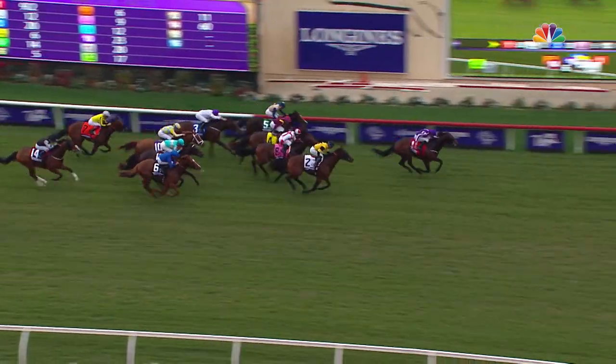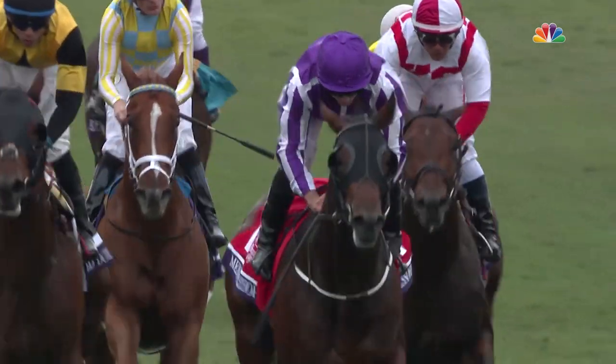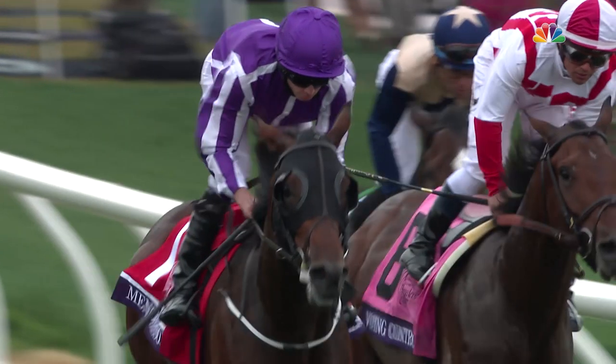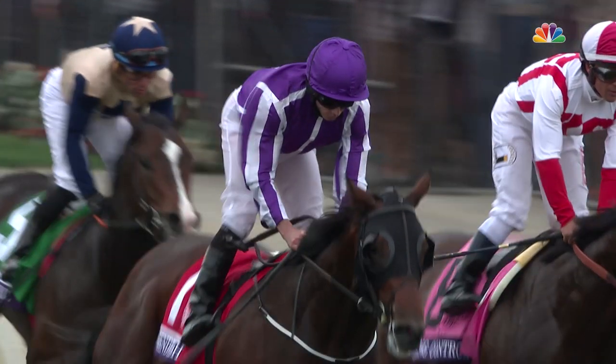Mendelssohn's going to do it. Mendelssohn has won it by a length. We've had a number of horses who've won at the track and went on to win Breeders' Cups. We've never had one who's went to a Breeders' Cup and come back and run the following year at Dundalk. To see a horse of that quality on his first steps to the Kentucky Derby is very exciting.